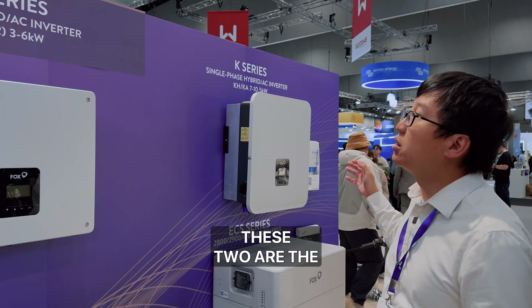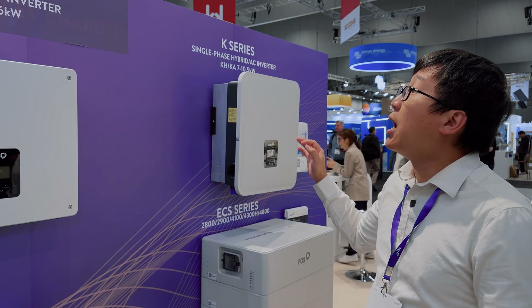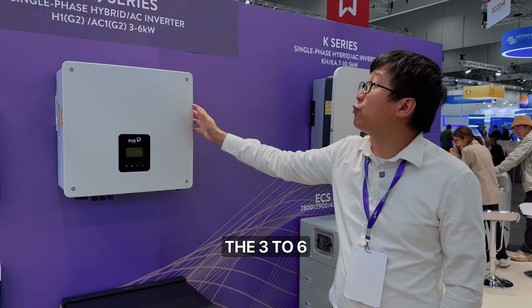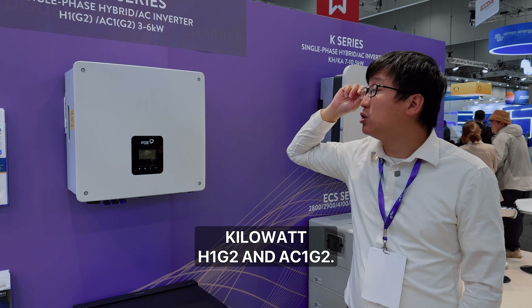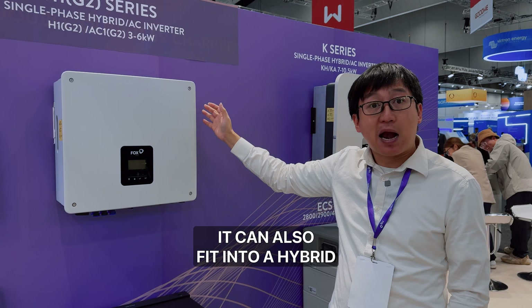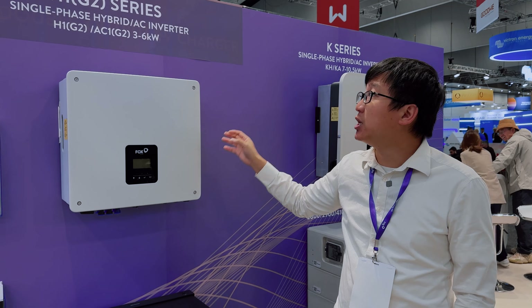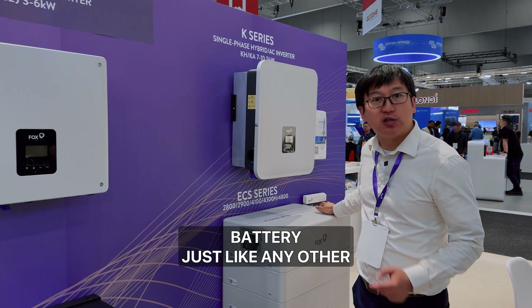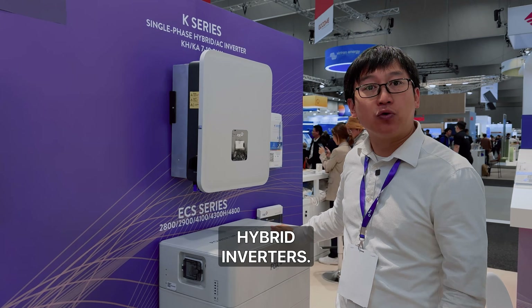Around the corner are single-phase hybrid inverters — the H1G2 and AC1G2, ranging from 3 to 6 kilowatts. These can fit into hybrid and AC-couple applications. They have two MPPTs and can work with the ECS battery just like any other hybrid inverter.